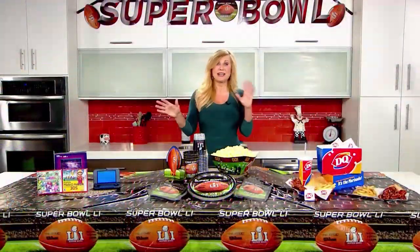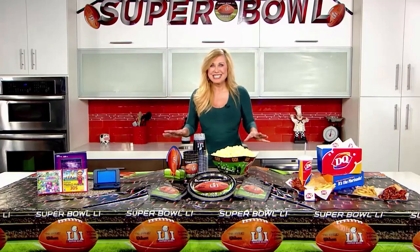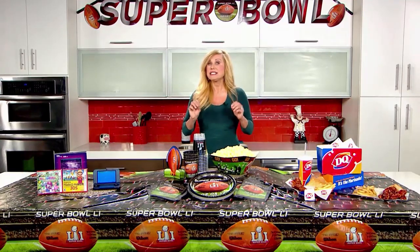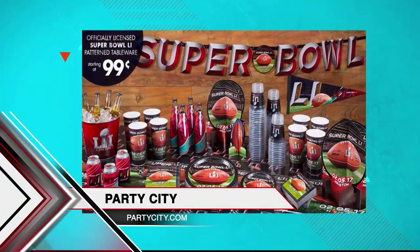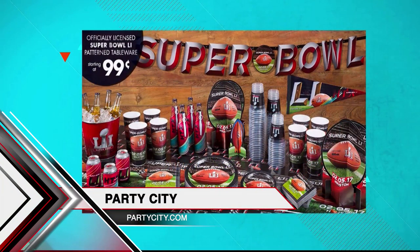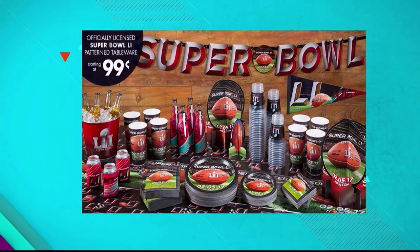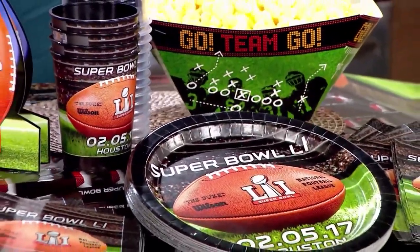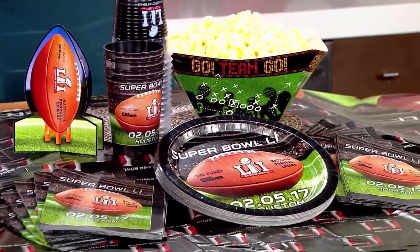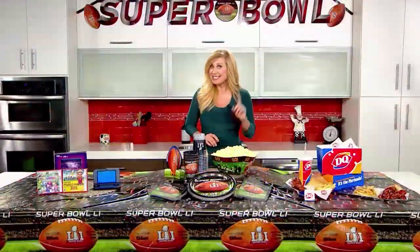Tip number two is to decorate to hype up your guests. Don't just throw a party — throw a Party City watch party with officially licensed NFL decorations from Party City. I like the Super Bowl Super Ultimate Party Package. It includes pennants, banners, football cutouts, flags, and tons of Super Bowl 51 themed party supplies in both teams' signature colors, with championship-worthy tableware and cutlery for up to 18 die-hard NFL fans.